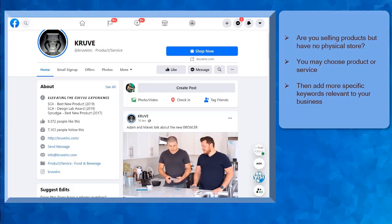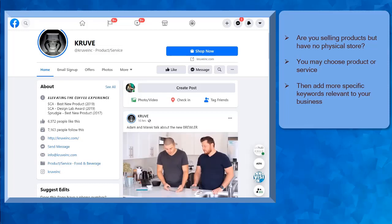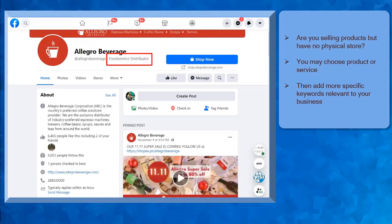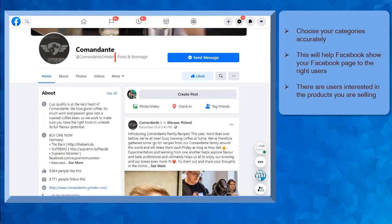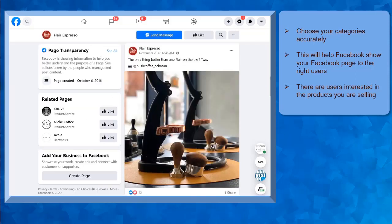Next, are you selling products but don't have a physical store? Then you can choose a product or service category since you are selling online and you don't have a physical store for your business. Then add more specific keywords relevant to your business. Here's an example business page. It shows the product or service category and their niche can fall under another category like food and beverage or food service distributor. The category that you'll choose will make it easier for your potential and target customers to discover your business. For every business niche, there are tons of people on Facebook who are interested in the products that you are selling.